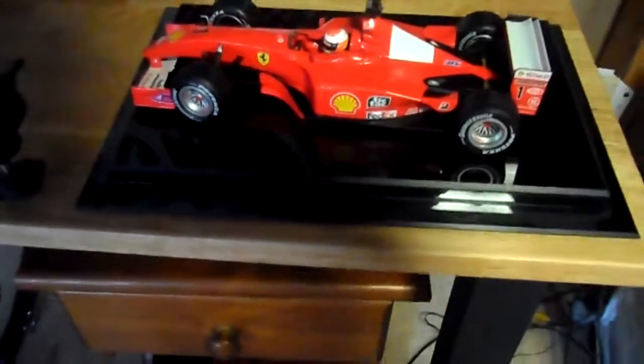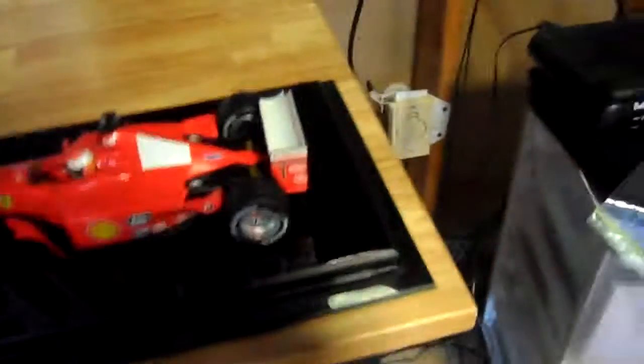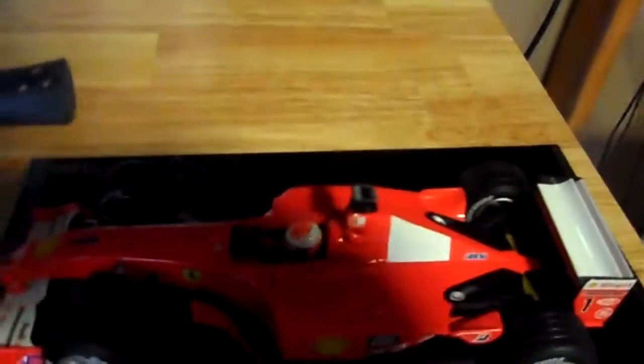So yeah guys, this is the car. If you want more of these videos — because I do have other model cars — tell me in the comments below. I can do pretty much a lot of videos if you'd want me to. Yeah, see you all in the next one, bye!